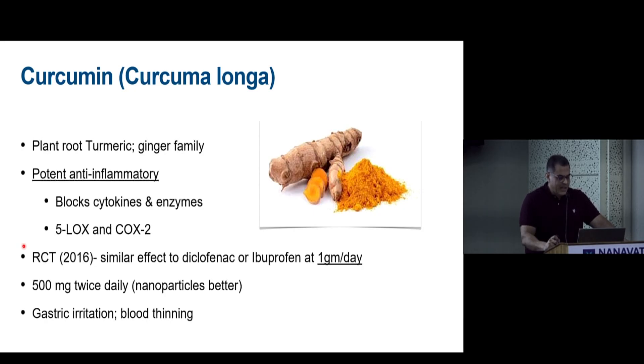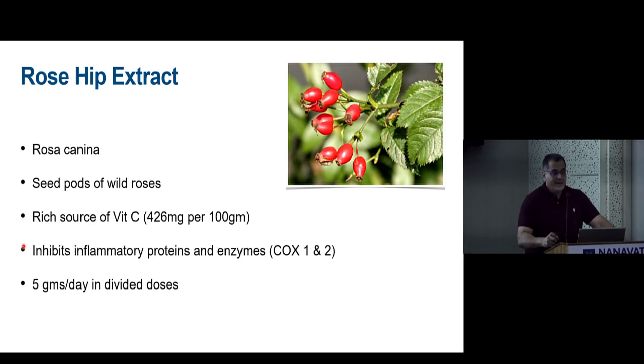Curcumin can cause gastric irritation and blood thinning. Bioavailability is also a concern — nanoparticle formulations represent a newer and better-absorbed method of administering curcumin.